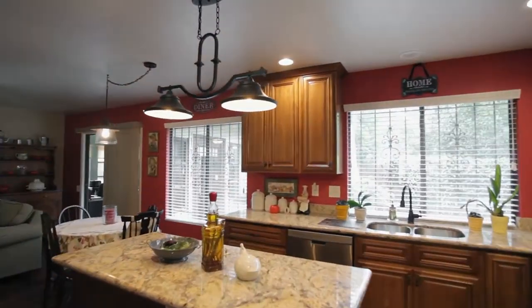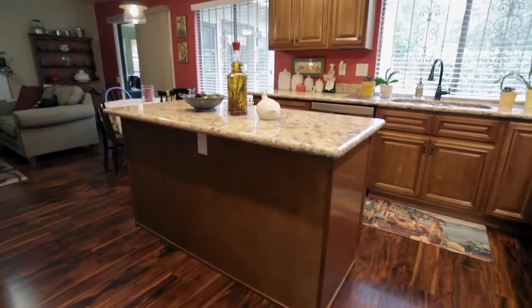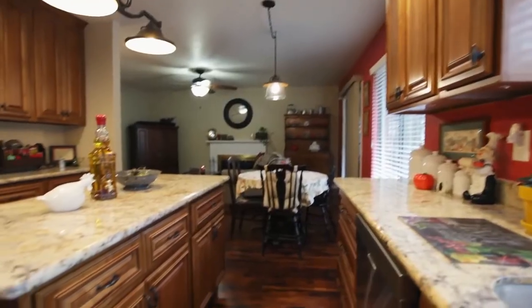The delightful kitchen features a large island, new granite counters, cabinets, stainless steel appliances, and an undermount sink with peaceful views, plus tons of storage space.